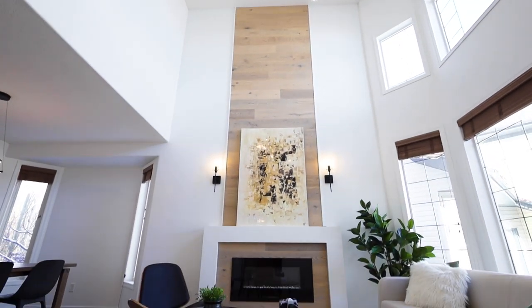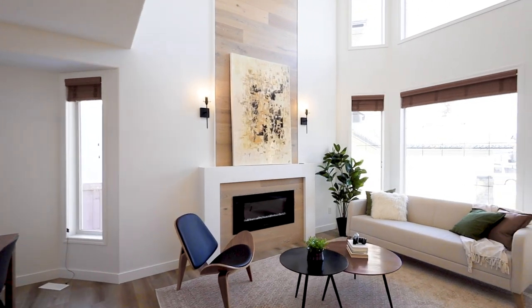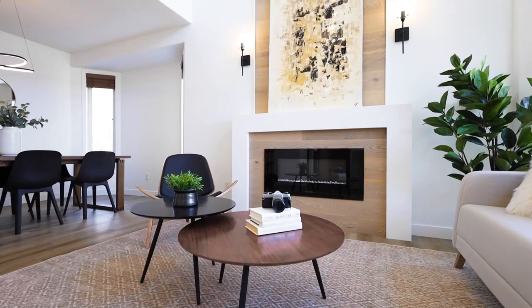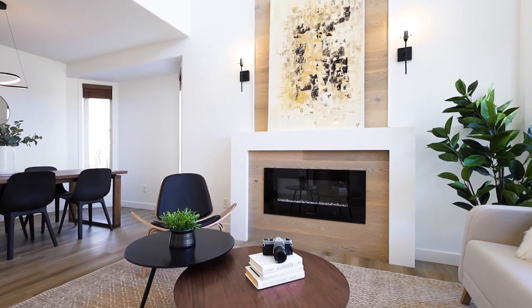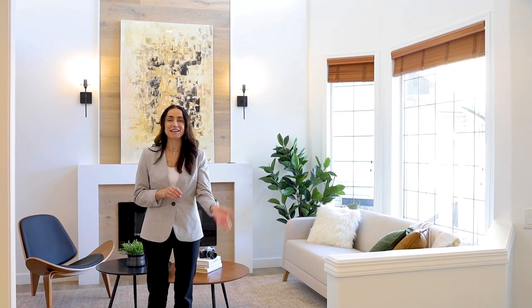Hi, it's Rosella Trulli with EXP Realty. I'm here at my latest listing at 1920 Holman Place in Hodgson in Edmonton Southwest. This is a 2,400 square foot four-bedroom, three-bath beauty that has just been fully renovated from top to bottom. You are truly going to love this one. Come and check it out.